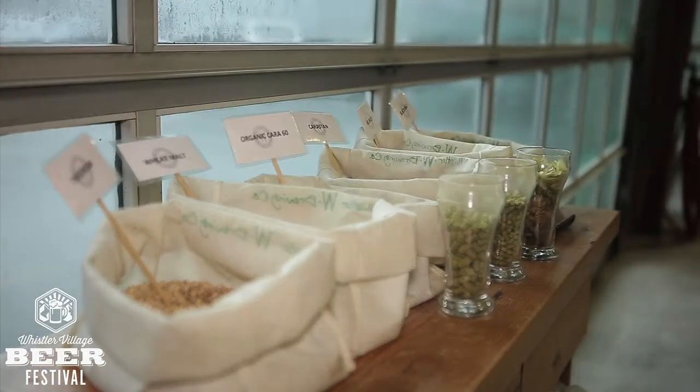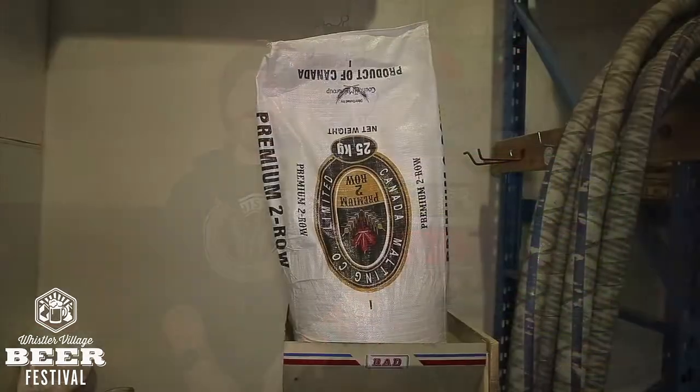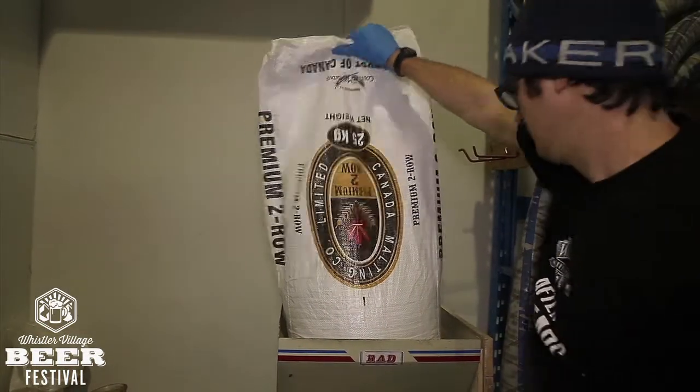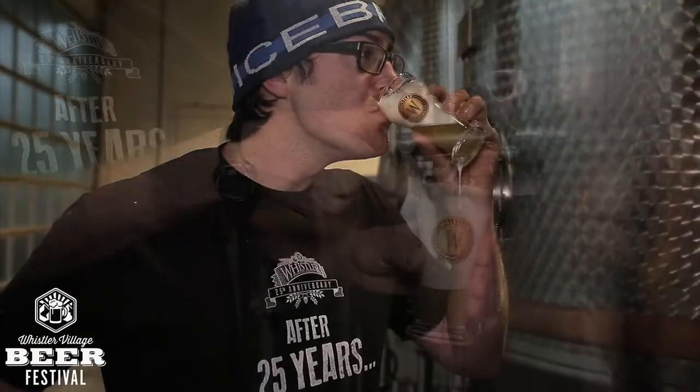So we get some local hops from Pemberton just up the road — Hops Connect. They supply us with some leaf hops for a lot of our cask kegs, and a lot of the pellet hops for our IPA as well. We get all of our base pale malt from the prairies — Canada Malting. We also get some malt from Bairds, which is in the UK, some from Germany, and the rest from the United States. We pretty much cover a lot of the continents when it comes to our ingredients. And yeast is from any lab you can get it from.